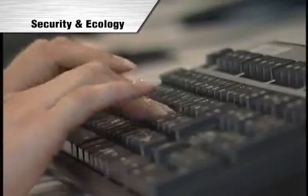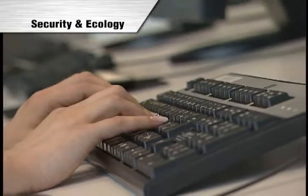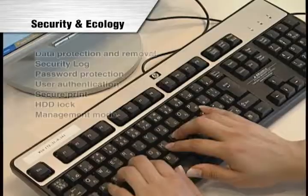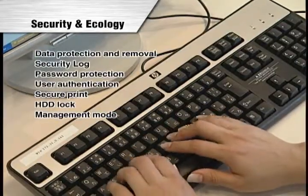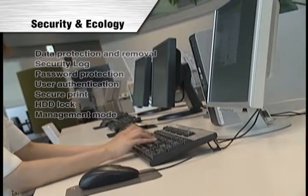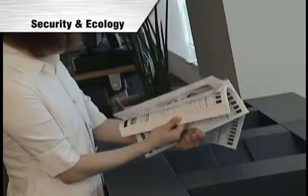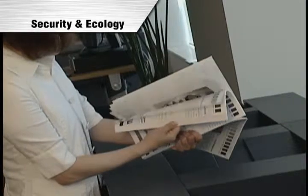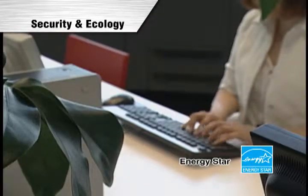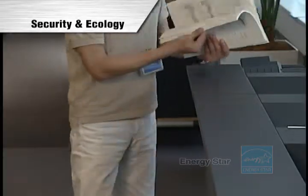Konica Minolta has given full consideration to professional security needs. The BizHub Pro 1200 and 1051 is developed to comply with ISO 15408, and is equipped with functions such as unauthorised external access prevention and log management to minimise security risks. We also view concern for sustainability as a key aspect of performance. The machine is developed to comply with the international ENERGY STAR standard and we have enhanced environmental consideration throughout the product lifecycle.